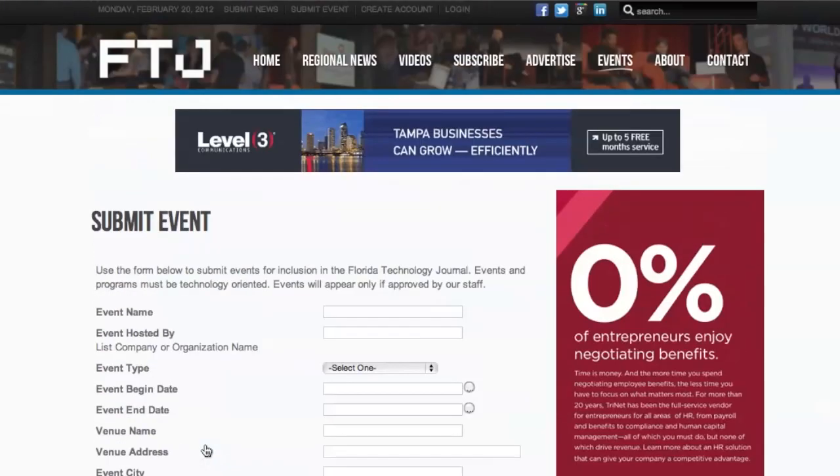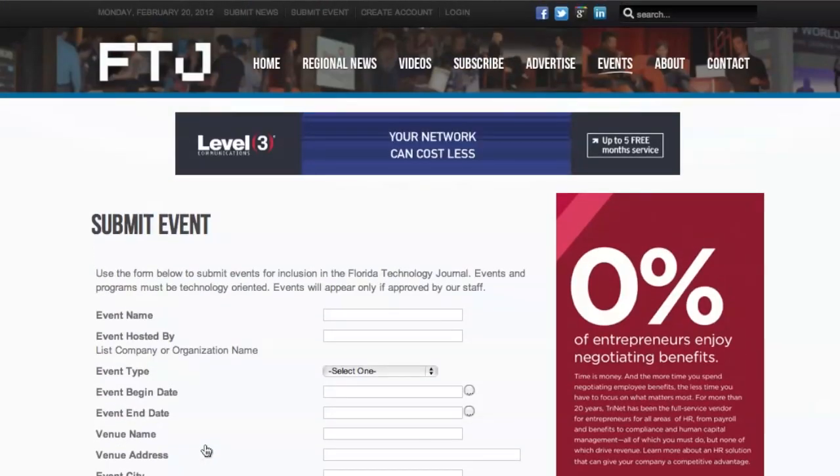So it's as simple as that. That's how you submit news and events to the Florida Technology Journal.